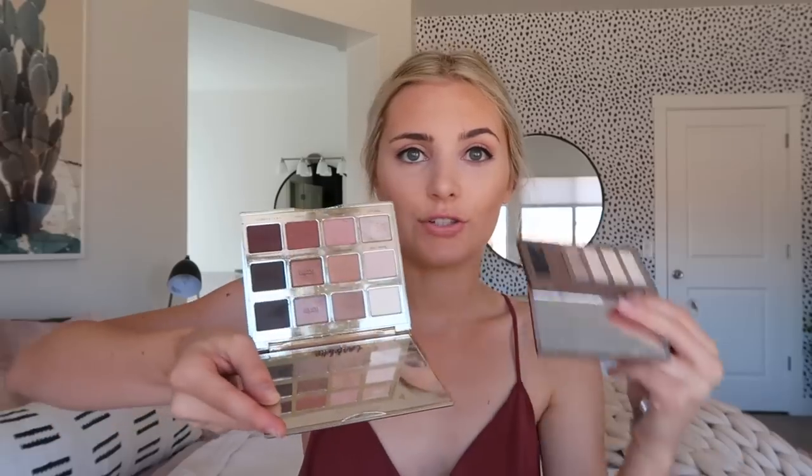Lately I've just been using my Naked Basics palette for eyebrows — this is my everyday eyeshadow palette. The Tarte lip palette is for when I'm doing something a little more fancy. I only use the matte browns today because I'm doing something simple. I really like this color for my eyebrows and I have this little brush from Anastasia Beverly Hills. I get a little bit on the brush and put it in my eyebrows. This palette smells so good — it reminds me of when I was younger.